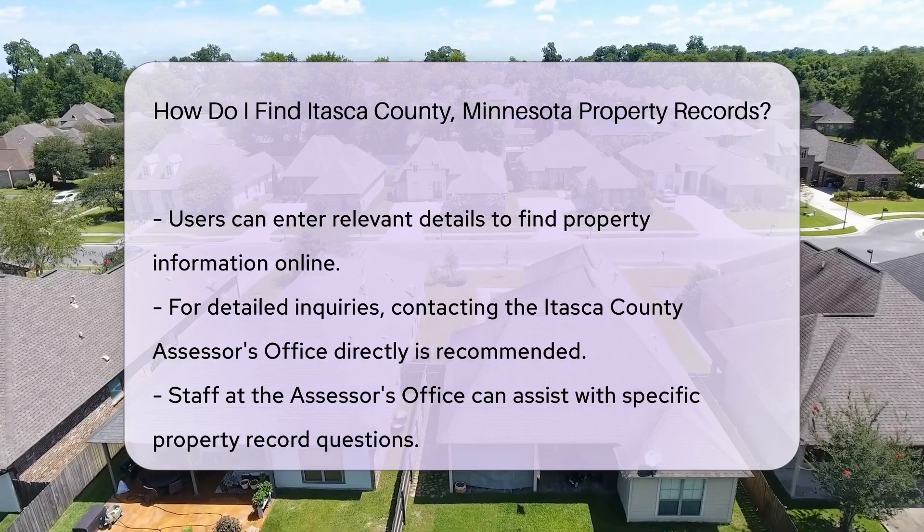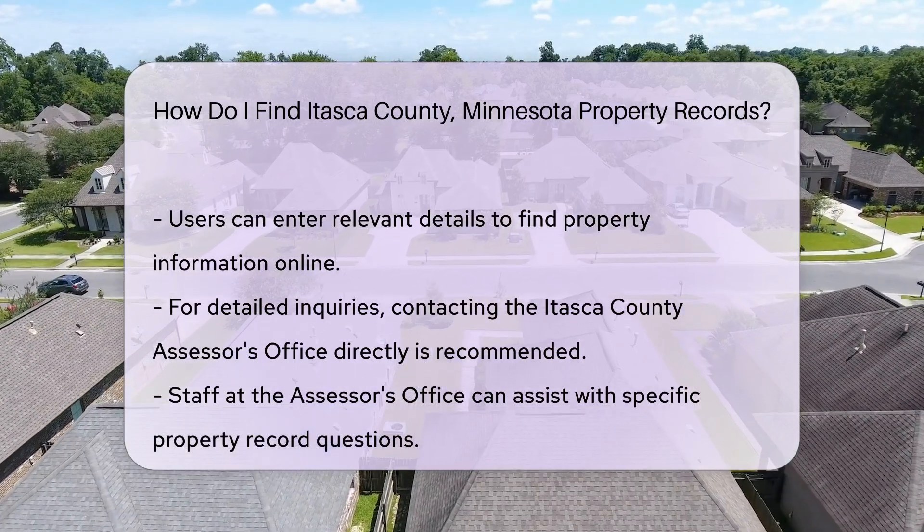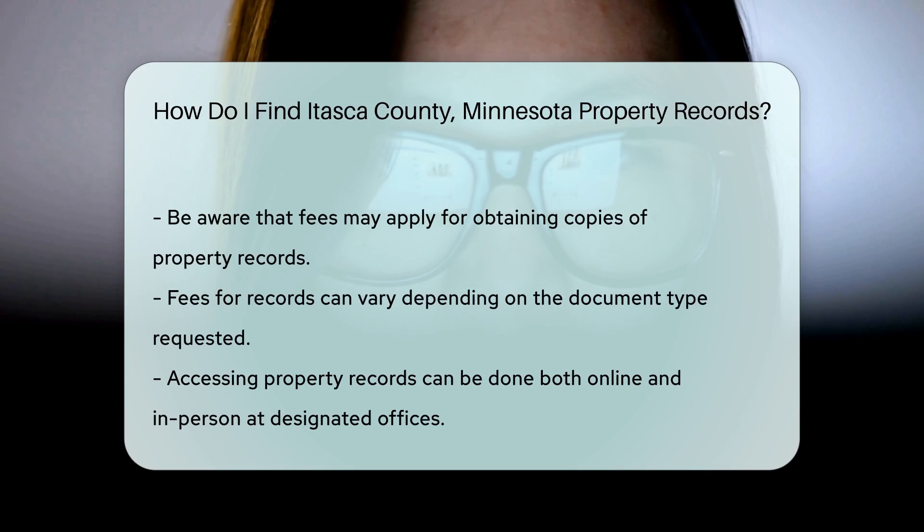For more detailed inquiries, consider calling the Itasca County Assessor's Office directly. Their staff can assist you with specific questions about property records. Keep in mind that there may be fees associated with obtaining copies of property records. These fees can vary based on the type of document you request.